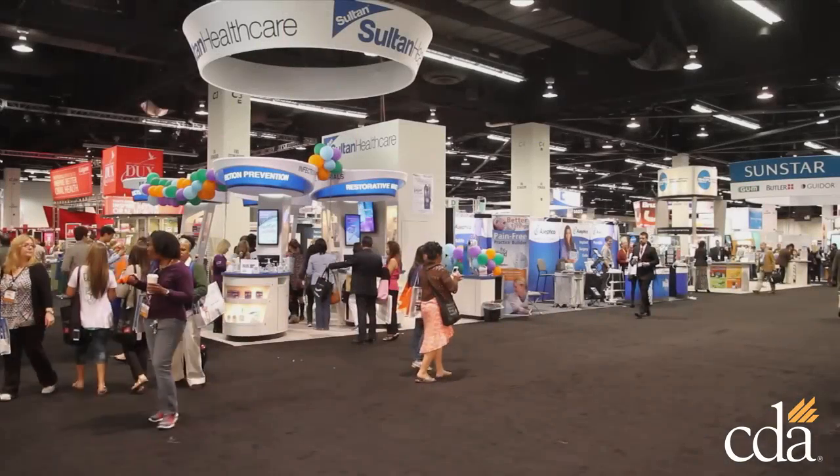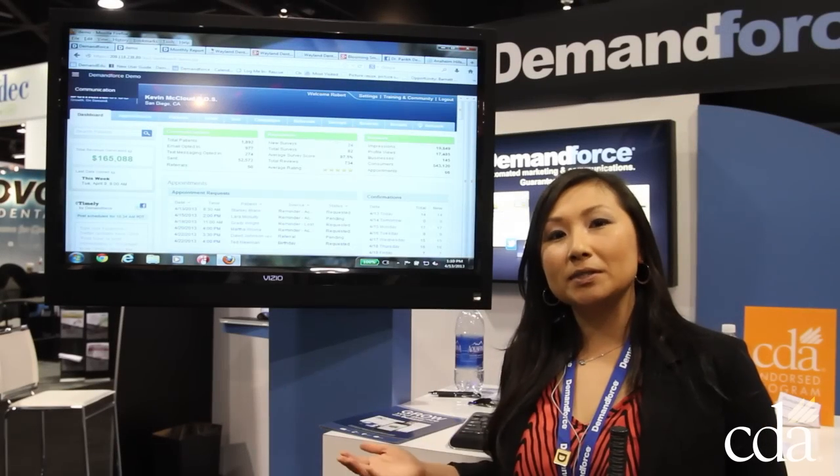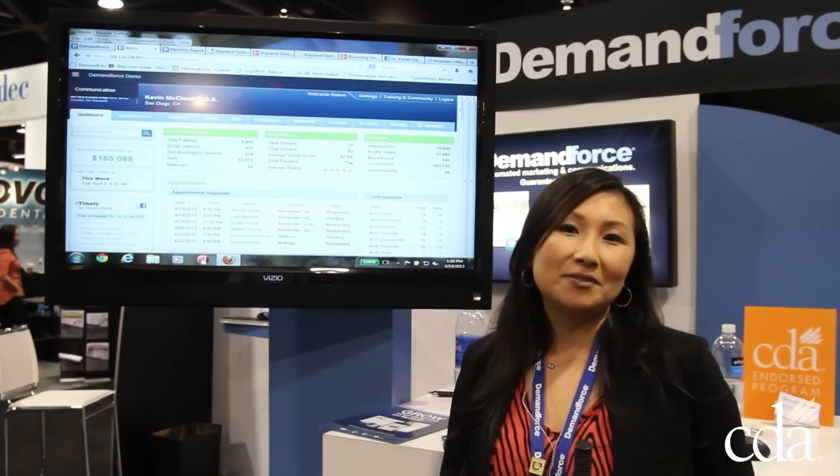It's been a great three-day weekend. If you haven't found out about us, come online at demandforce.com, find out a bit more about what we do and see if we can help your office as well.